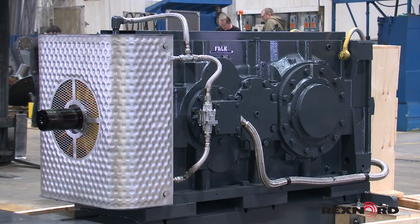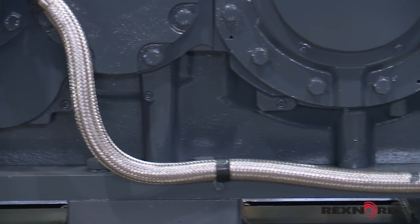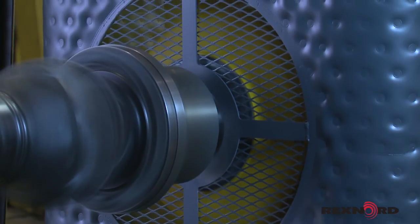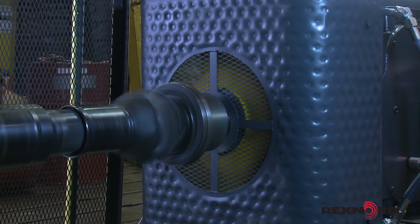Stainless steel-clad hoses provide durable and protected oil circulation for a long, trouble-free life. The DuraPlate heat exchanger is also heavy gauge stainless steel to prevent corrosion despite extreme operating conditions, and it resists damage from the inevitable bumps it will receive in industrial service.